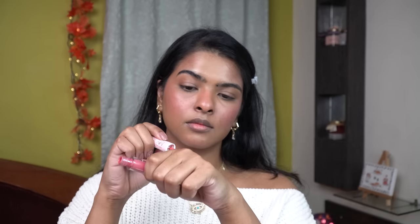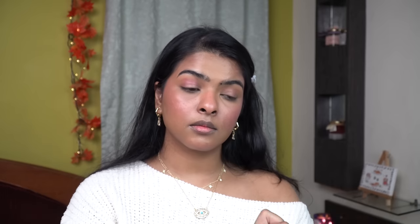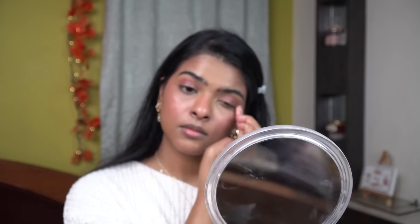Now I want my blush to match my eyeshadow color. So I've blended that liquid blush a little bit on the back of my hand and I'm applying that with the help of my fingers, then blending it with my beauty sponge. Now my eyelid color and my blush color match.